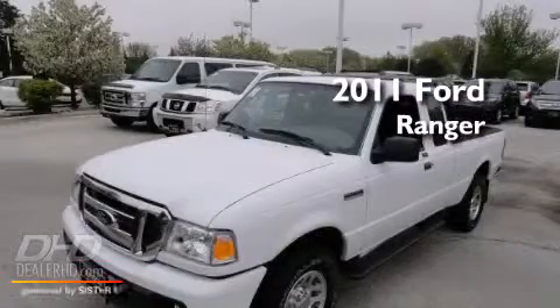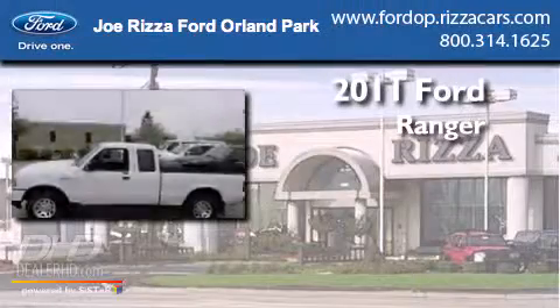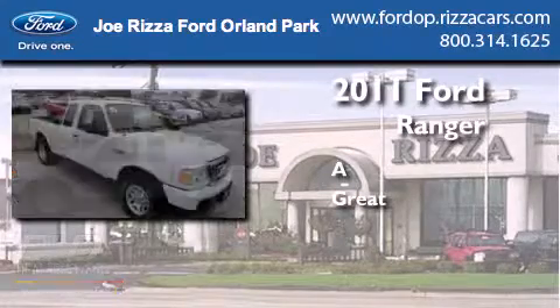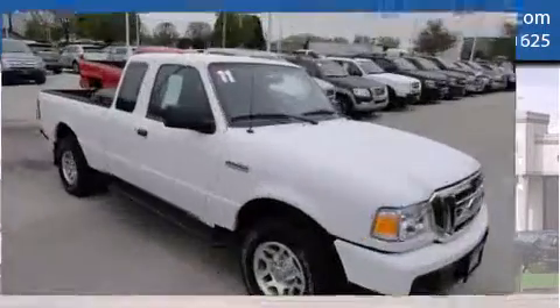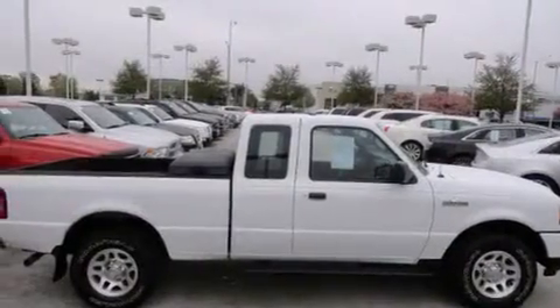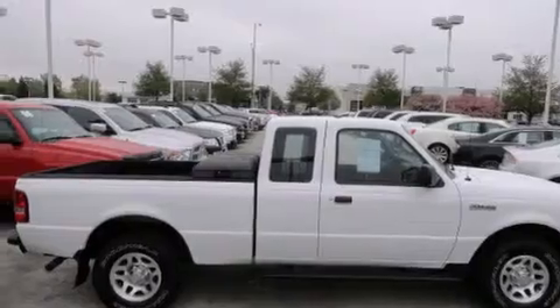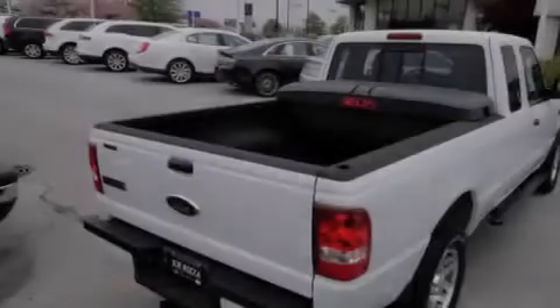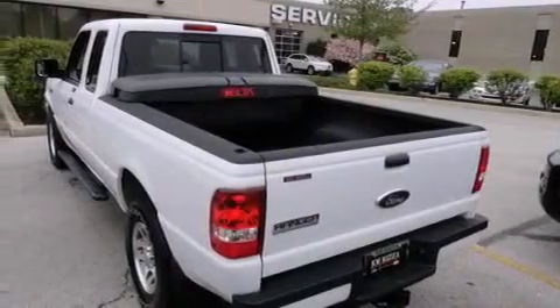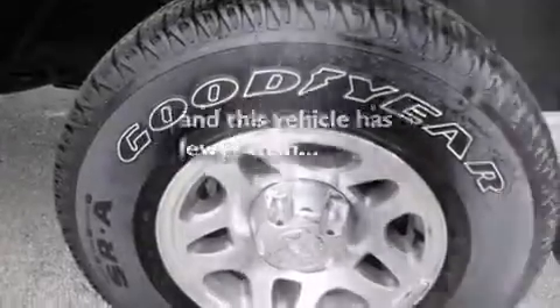This is a 2011 Ford Ranger. Features include alloy wheels, air conditioning, full power accessories, a CD player, a driver's side impact airbag, a bed liner, fog lamps, an anti-lock braking system, a keyless entry system, and this vehicle has fewer than 24,000 miles on the odometer.